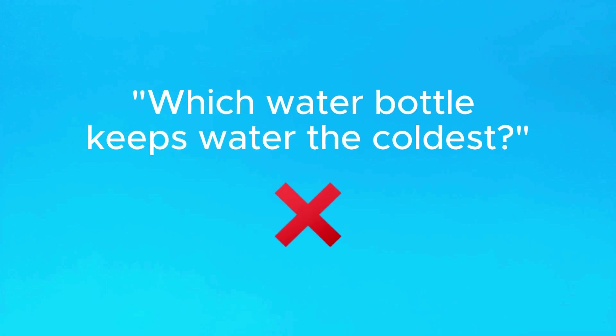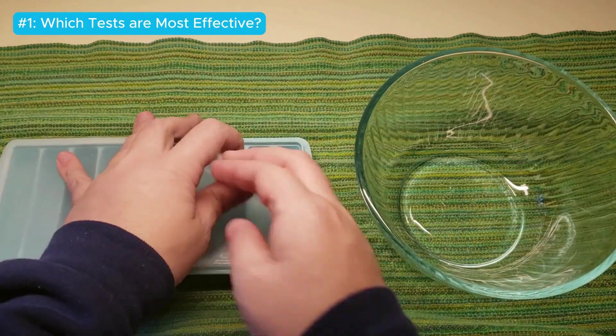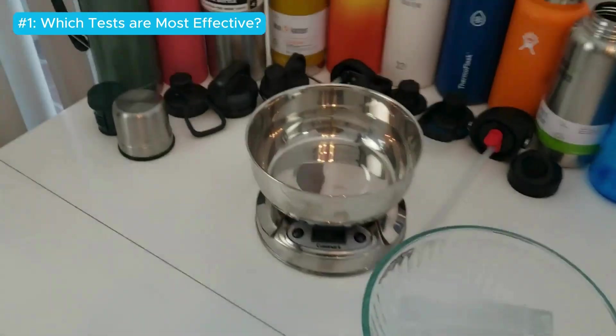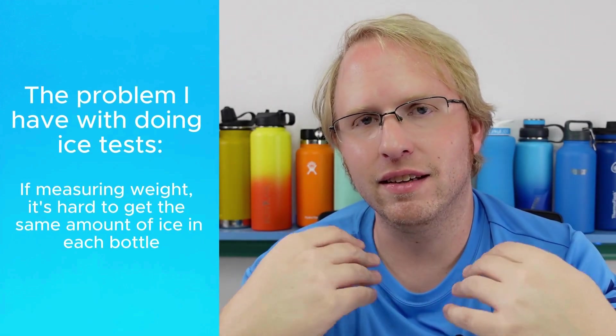So the real question isn't which bottle keeps water the coldest — it's which water bottle holds ice the longest. That may seem like a geeky thermodynamics distinction, but it actually plays into why I changed how we do insulation tests on this channel. I've done ice tests before, and it's the most common type because most people want to know how long their ice will stay in their water bottle. What I did was measure the weight of the ice before and after a few hours to determine which water bottle had the best insulation.